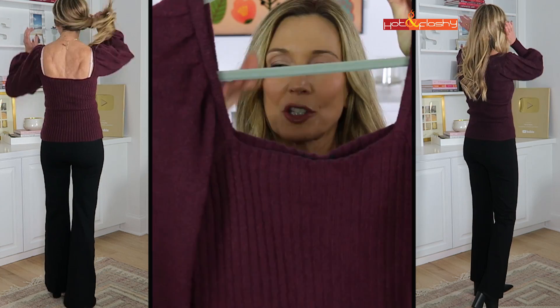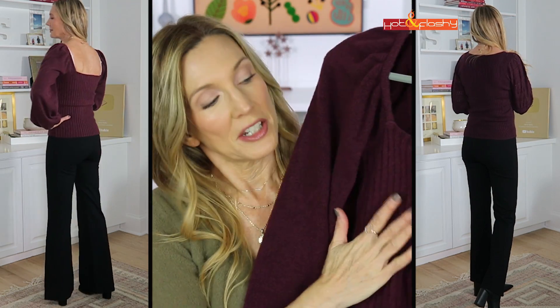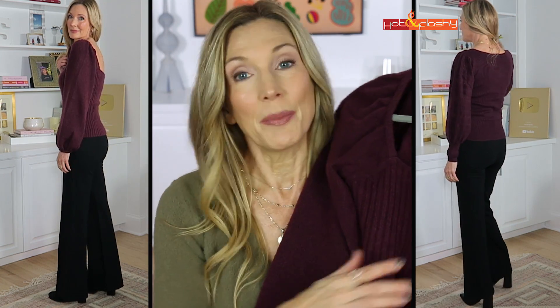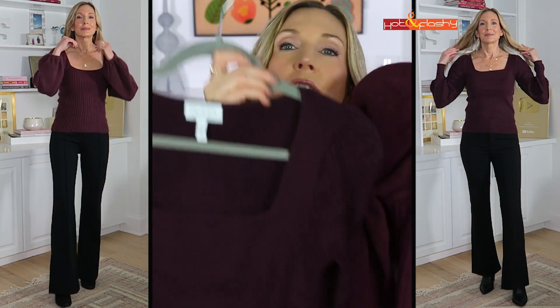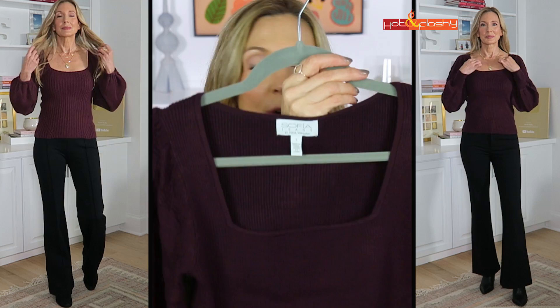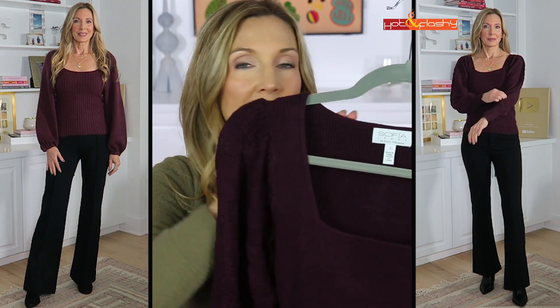I found a dupe for one of the sweaters from the Nordstrom sale last summer that I was absolutely in love with - this square neck sweater with a lantern sleeve. It was one of my top picks in the Nordstrom sale and I actually bought three of them in three different colors. I picked up a very similar sweater to show you.